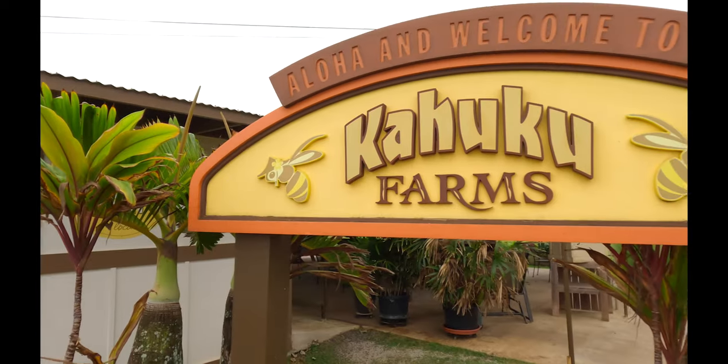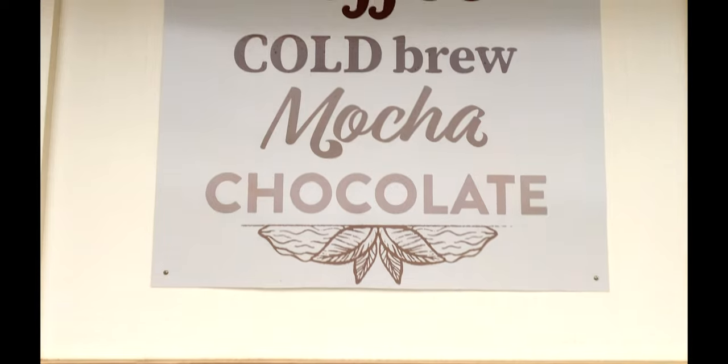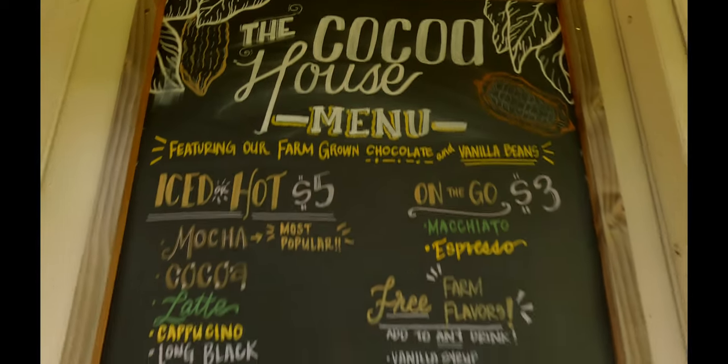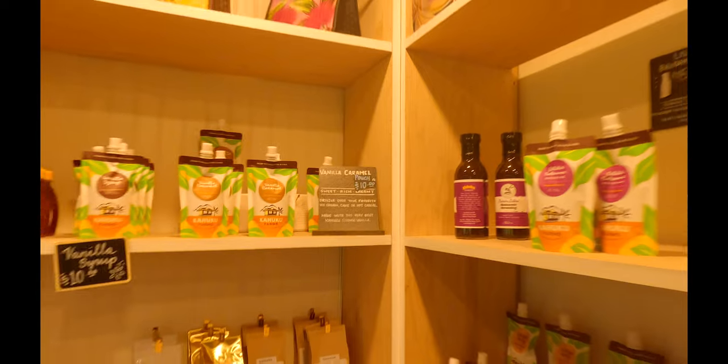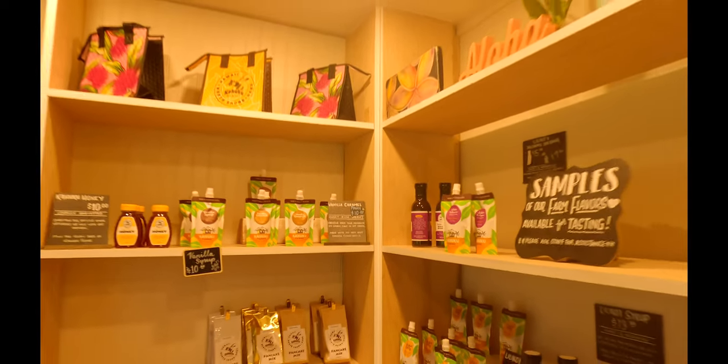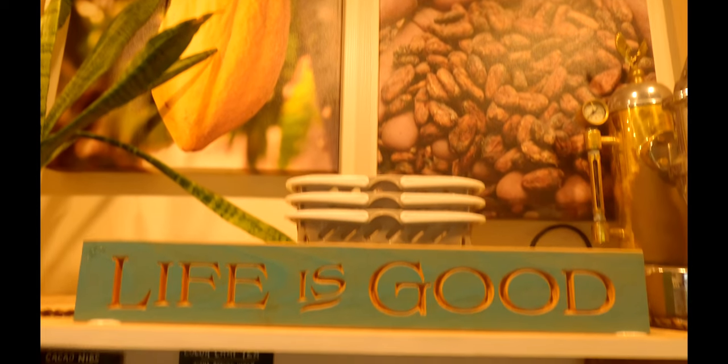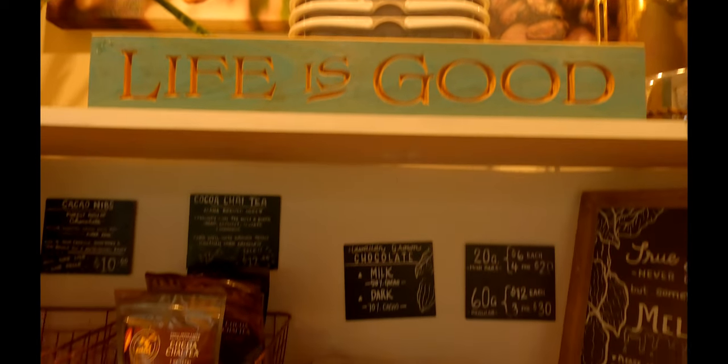We made it to Kahuku Farms up on the North Shore. This place is rated 4.8 out of 5 stars on Yelp — the highest so far! Kahuku Farms also has a cafe serving fresh smoothies, zesty salads, and mouth-watering desserts. We didn't make it in time today, but we'll be back. You can also find their farm-grown honey and papaya at local grocery stores.